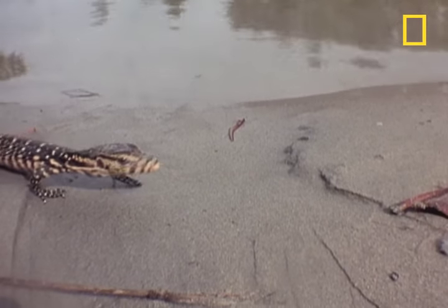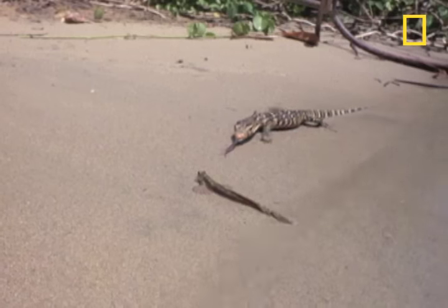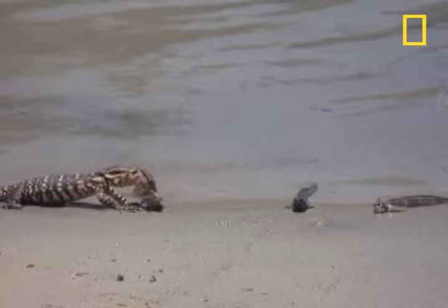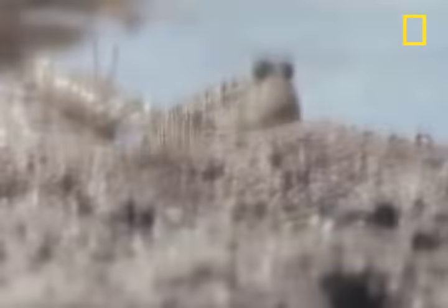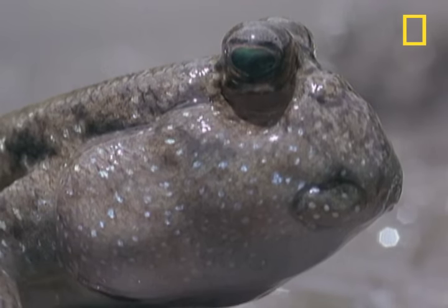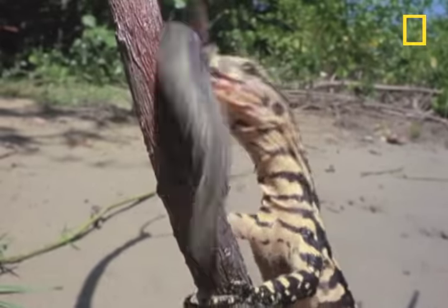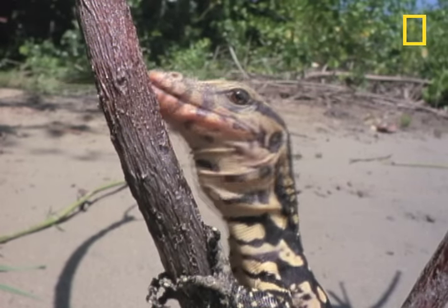Here comes a predator — a monitor lizard. The mudskipper may be a masterpiece of eccentric evolution to us, but to the monitor lizard, it's just a relatively nimble snack.